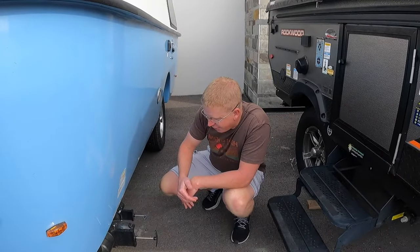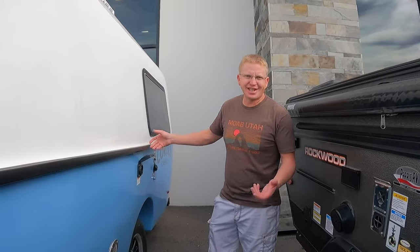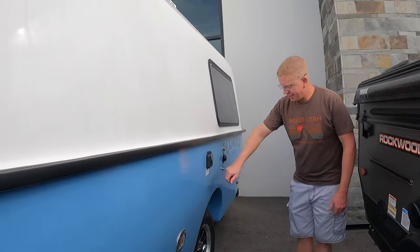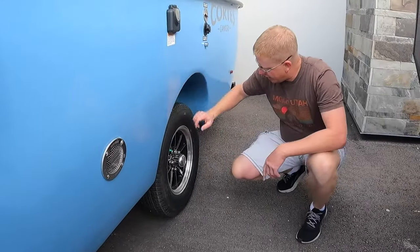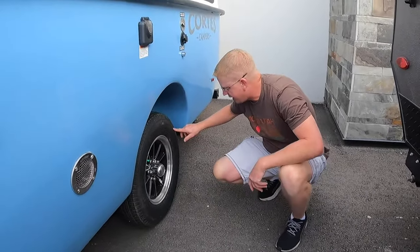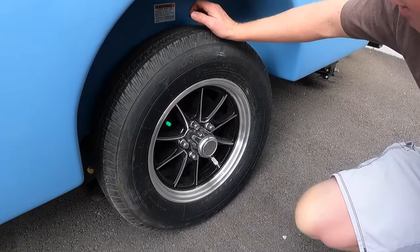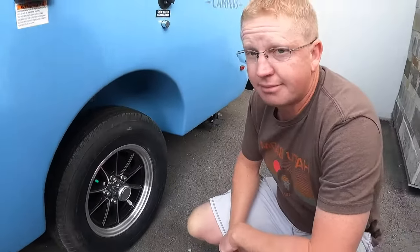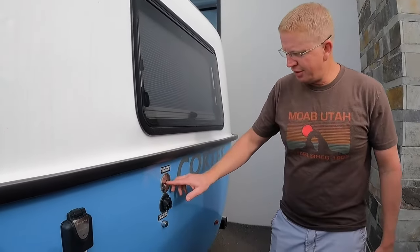The gross axle weight rating — since it only has one axle — is 3,500 pounds, which makes sense. Right here you have your shore power, 30-amp. You don't need a 50-amp on a 17-foot single-axle trailer. Right here is for your furnace and it is running. The tires are 205/75 R15s, load range D. The brand is High Spec — I've never heard of those, and I'm betting they're pretty cheap.